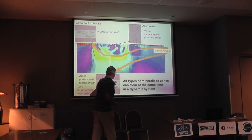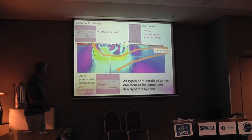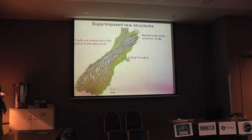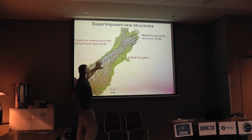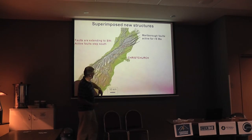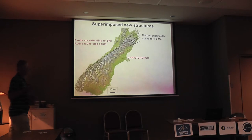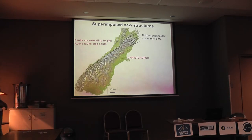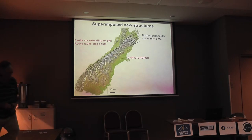We've got all types of mineralised things at the same time in a dynamic system. Like Taiwan, we get superimposition. At the northern end of the South Island we have strike-slip faults — this is oblique convergence, that's pure strike-slip up there. The Marlborough Faults are migrating towards the southwest and also to the south. We're talking about active tectonics, very active tectonics. Here we have a situation where the strike-slip structures are being superimposed on the oblique convergence.